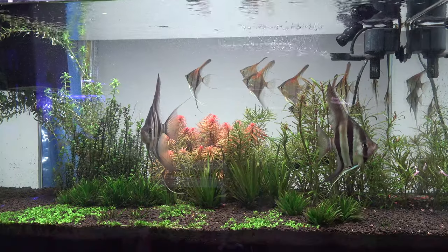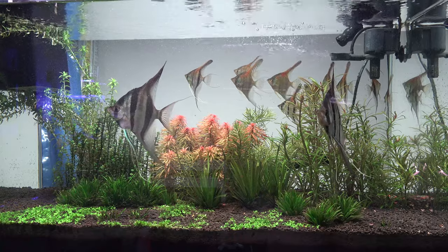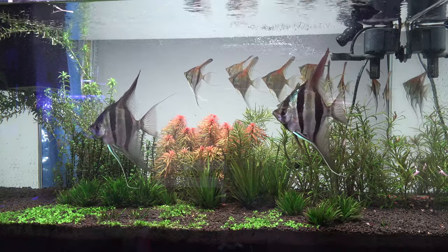Hey, what's going on guys? Welcome back to another update this week. This week we're going to be updating you guys on the red shoulder back angelfish along with the two autumns.